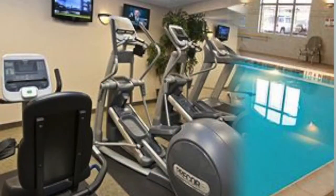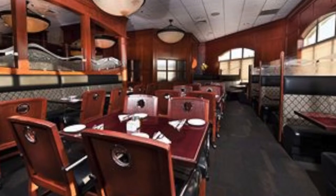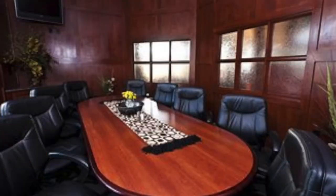An indoor pool, two spas, a steam room and fitness center provide plenty of recreational activity, and the business center helps keep you close to the office. Enjoy a meal at the restaurant or schedule the meeting room to entertain larger groups with full service catering available. The Shiloh N Suites combine convenience and comfort, making it the ideal hotel choice for business travelers and families alike.